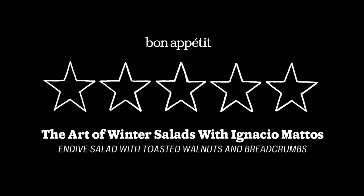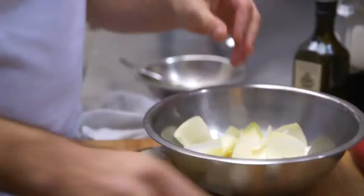I'm Ignacio Matos, chef and co-owner of Estela Restaurant in New York City, and we're doing endive salad with toasted walnuts and breadcrumb. Endive salad is a very familiar ingredient, and that's where everything started. Now we have this vegetable, and I found it completely refreshing, and it's perfect for wintertime.